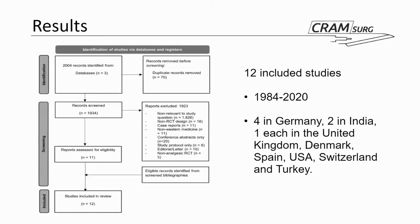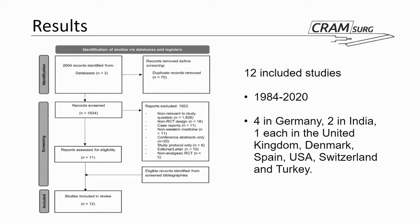Of these 12 studies, four were from Germany and India, with one each from the UK, Denmark, Spain, USA, Switzerland, and Turkey. This table summarizes the main characteristics of the populations included in the various RCTs. Looking at the etiology of the acute pancreatitis, it is pretty standard for the populations we see on our wards — gallstones is generally the most common, followed by alcohol, hyperlipidemia, ERCP, and a bunch of idiopathic and unknown-cause pancreatitis.